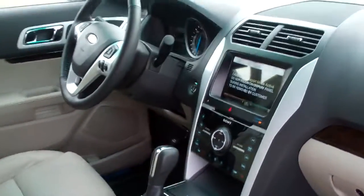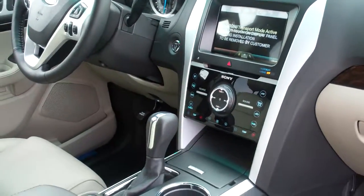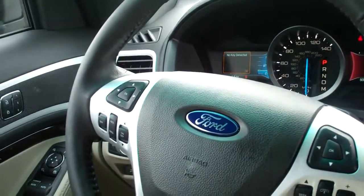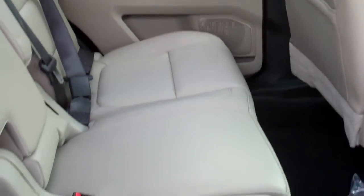You can see the MyFord touchscreen there. It does come with navigation on this vehicle. Dual zone auto temperature controlling. Leather seats, as you can see in the back here. It comes with a power liftgate. Push-button start. Intelligent access.